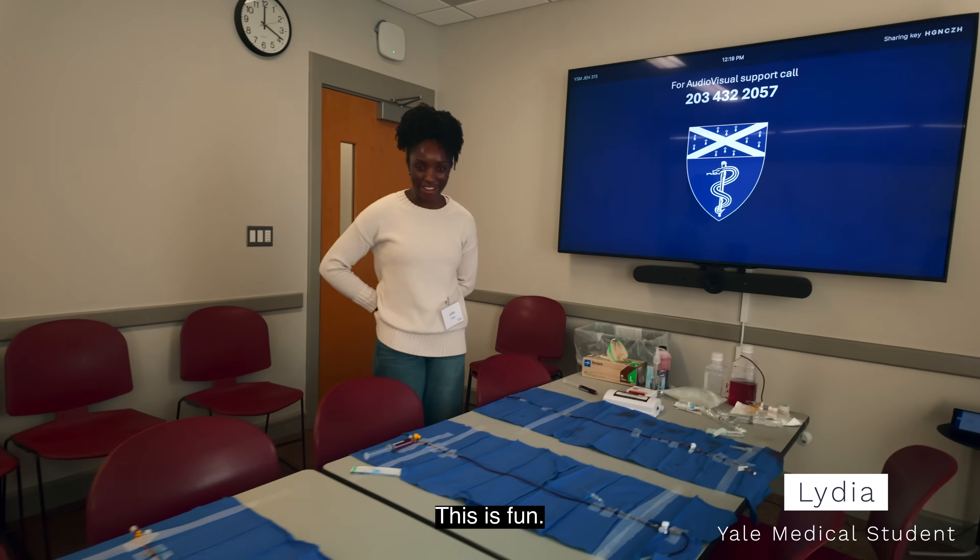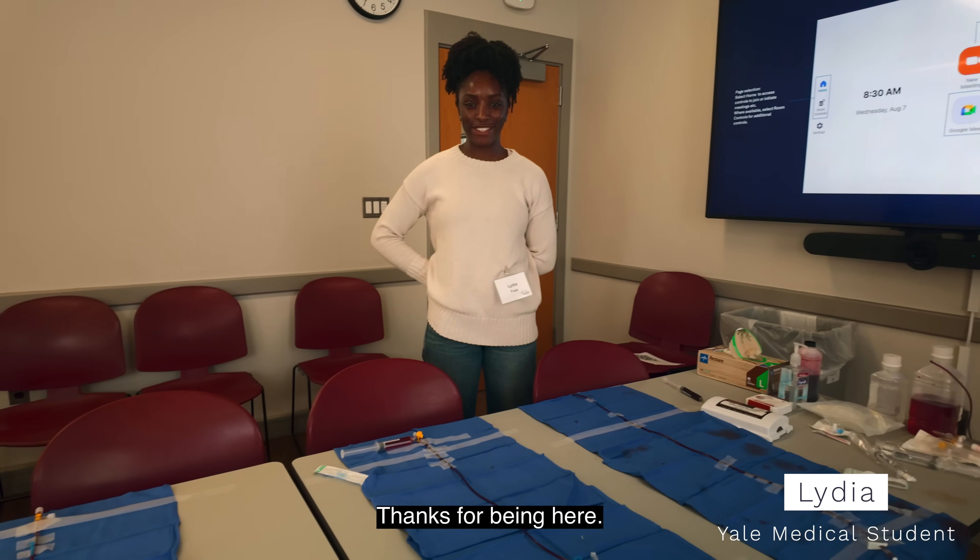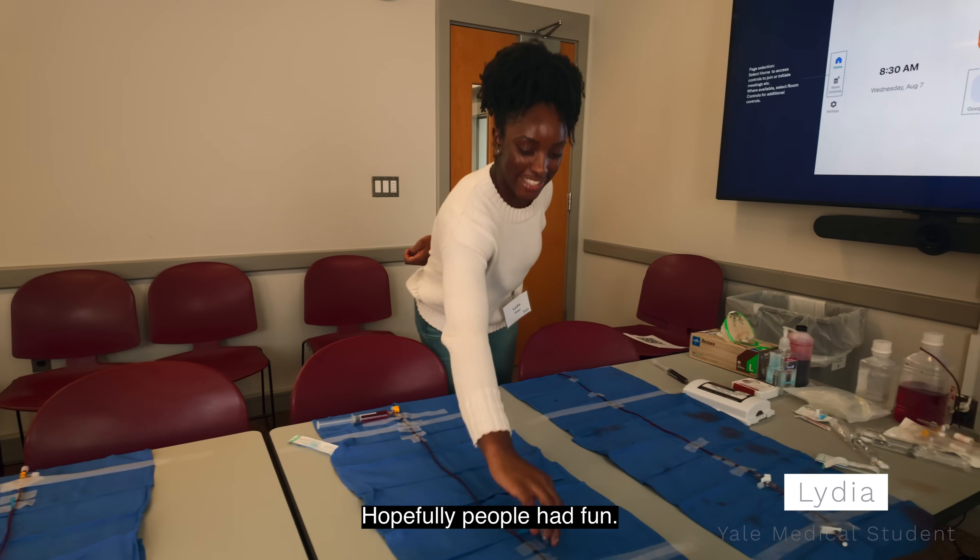This was fun. Thank you. Thank you for putting the event on. Thanks for being here. Hopefully people had fun.